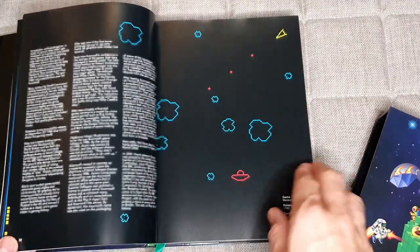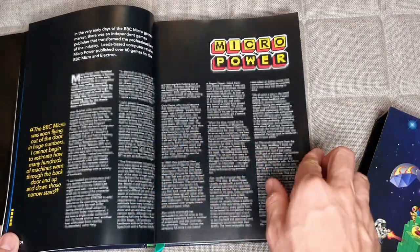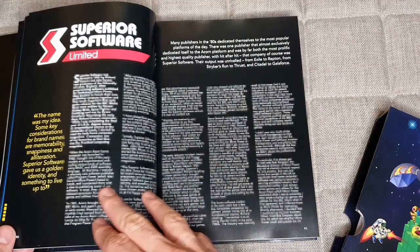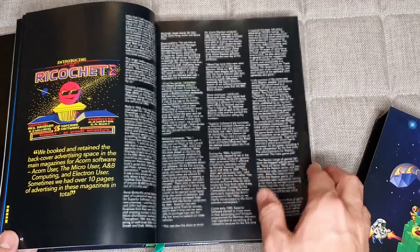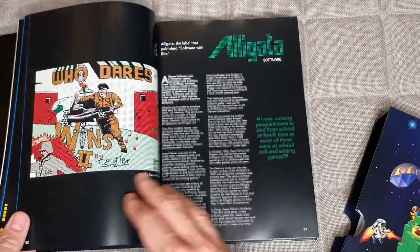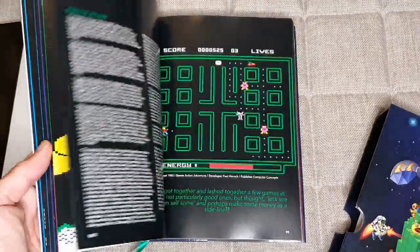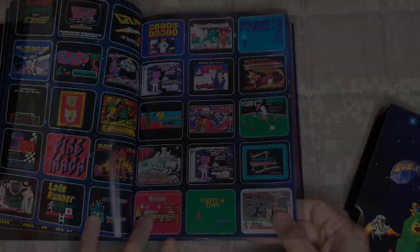You've got Acornsoft here, of course. Nice little meteors there. Micropower — amazing stuff. Micropower had some great titles, most of which are in this book, in fact. There you go, a nice little screenshot there from Doctor Who. Superior Software, of course — it wouldn't be complete without Superior. The level of detail this goes into, and the number of different publishers covered, is impressive. Just a really lovely piece of work.